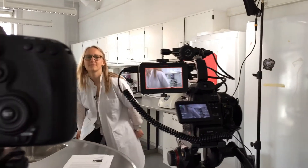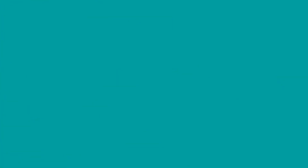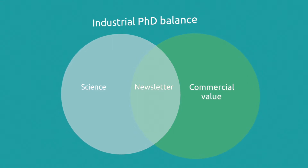I think it's quite easy as an industrial PhD student to be isolated. You are doing a project very much on your own. You are sort of between the university and the company, and you're constantly trying to bridge the gap between science and commercial value, and the newsletter was a good way for me to try and sort of bring those two closer together.